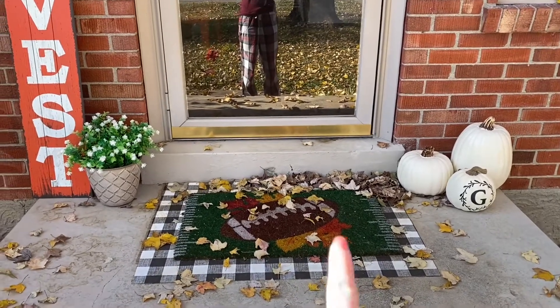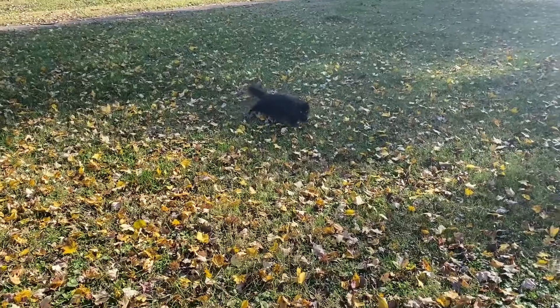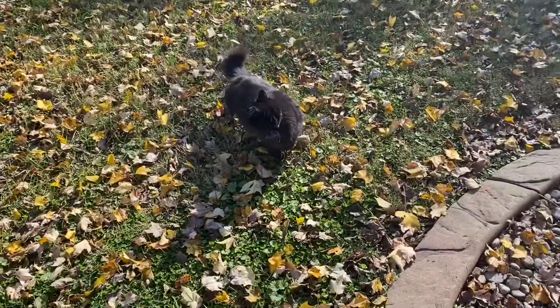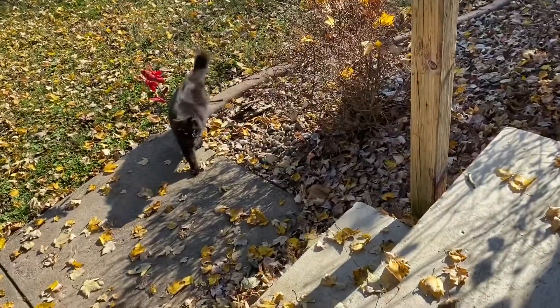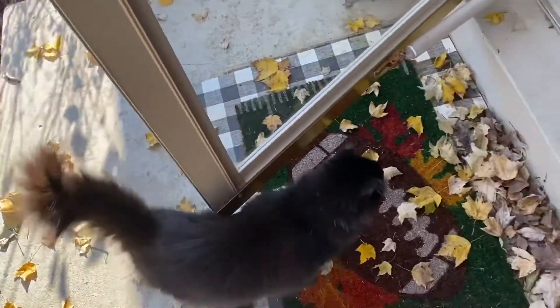I'm probably gonna keep this outside stuff up because it's still football season, so we'll just keep it up — why not! We also have this huge tree in our front yard so we have leaves everywhere and I love it. Okay, we're gonna go back inside now — come on!